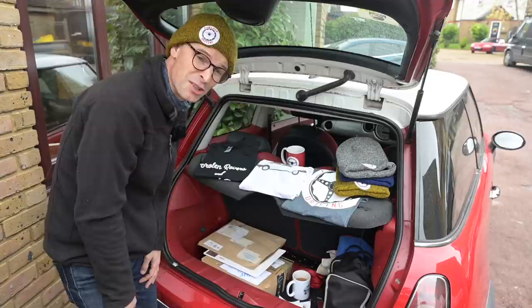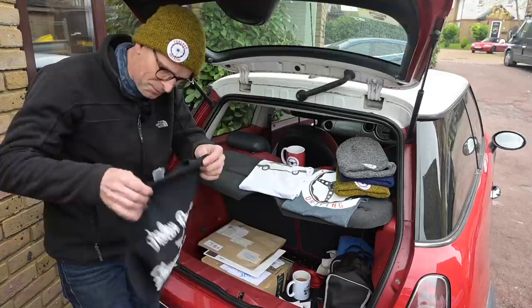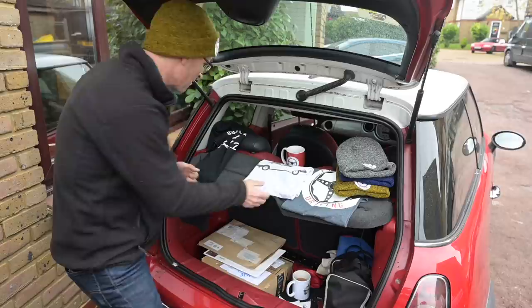Creating merchandise to sell on a YouTube channel is horrifically expensive and takes a lot of time and effort. I've pinned down three things, all off the back of the NEC. First, the channel slogan t-shirt: 'Broken Rovers and Shattered Dreams' — the words we live by. There's a broken Rover immediately behind the camera right now, and I'm hoping the postman will turn up with a gasket for it any minute.